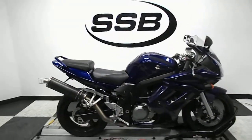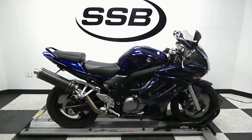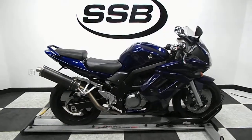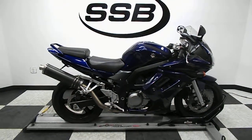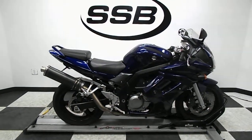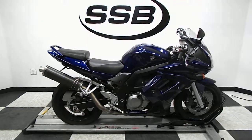This bike has been through our pre-sale inspection, and also comes with our 30-day, 1,000-mile limited warranty. As long as you own this bike from us, you'll get a discount on parts, labor, and accessories. Thank you for shopping SimplyStreetBikes.com.